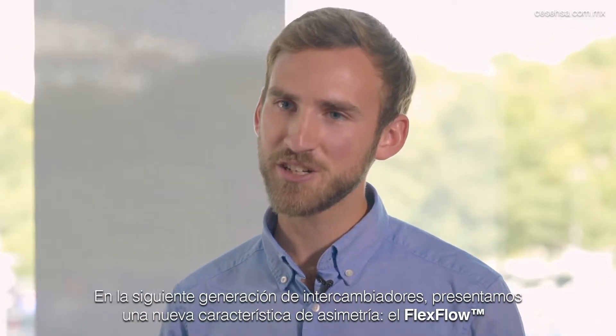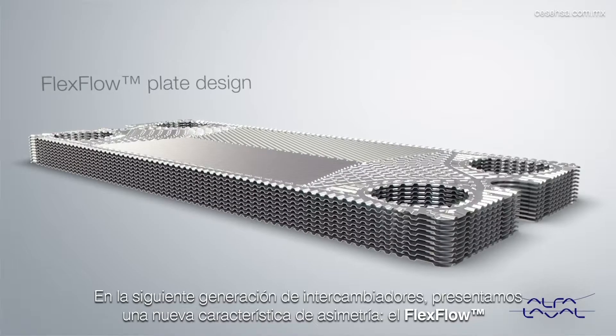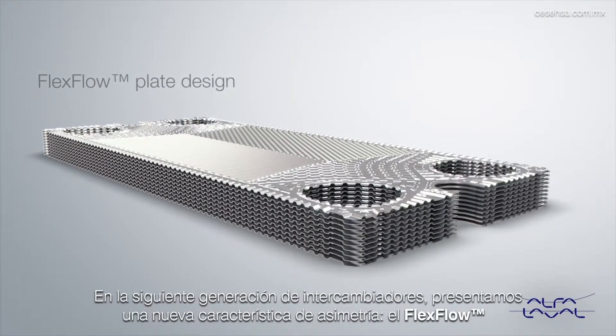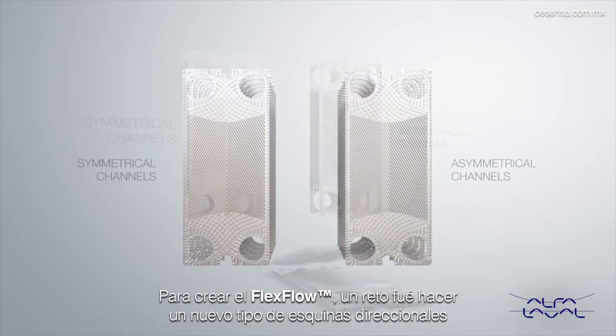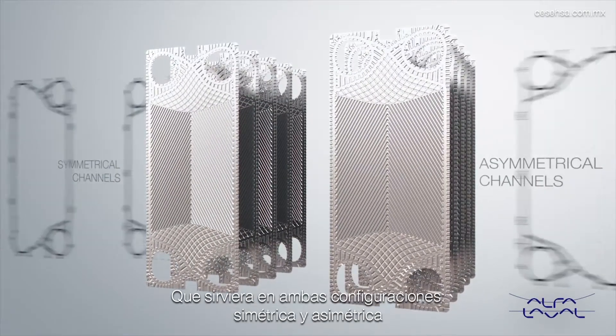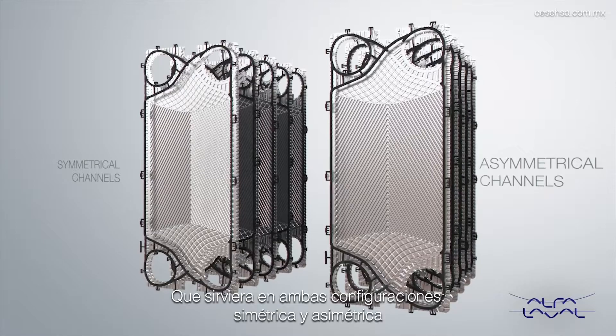In the next generation of plate heat exchangers we have introduced an asymmetry feature called the flex flow. One challenge was to come up with a new type of corner steering that works with both symmetrical and asymmetrical configurations.